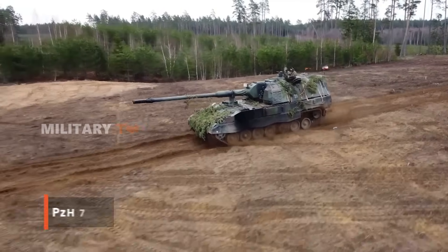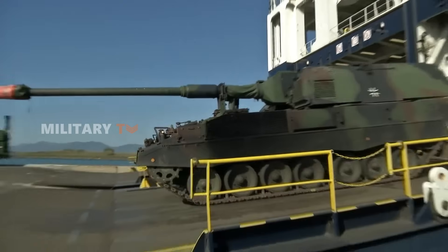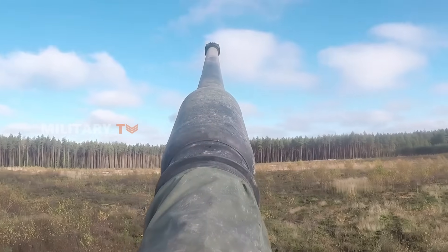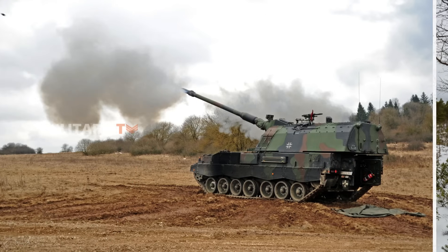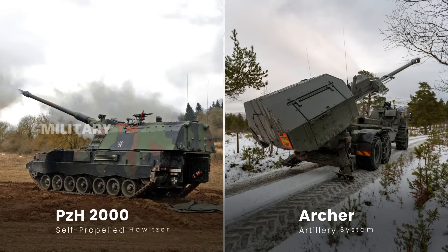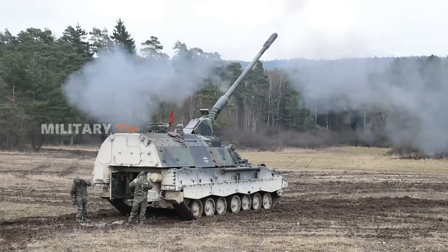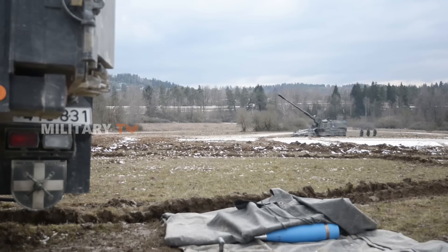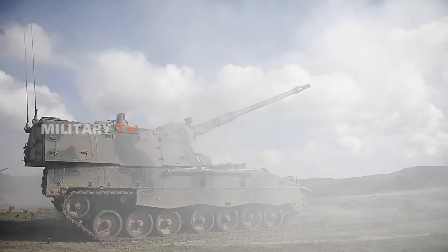Germany's PZH-2000, developed by Krauss-Maffei Wegmann and Rheinmetall, has been a powerhouse since it entered service in the late 1990s. Built to replace older artillery systems, the PZH-2000 is known for its heavy firepower, long range, and rugged durability. Unlike the wheeled Archer, this howitzer rides on a tracked chassis, giving it top-tier off-road performance. Used by several NATO countries including Germany, Italy, and the Netherlands, the PZH-2000 has seen action in combat zones like Afghanistan and Ukraine. Its high rate of fire and long-range capability have made it a favorite, and continuous upgrades keep it at the cutting edge.